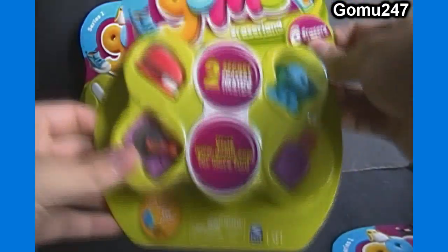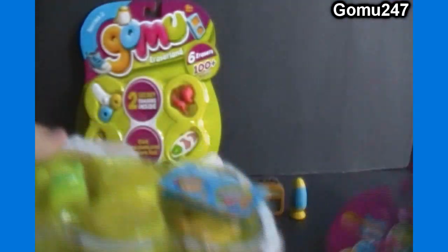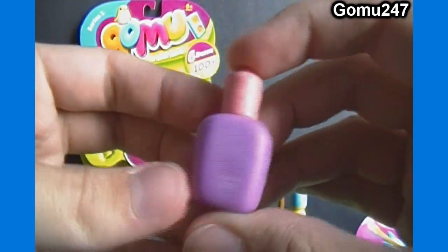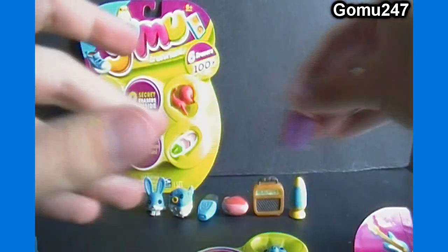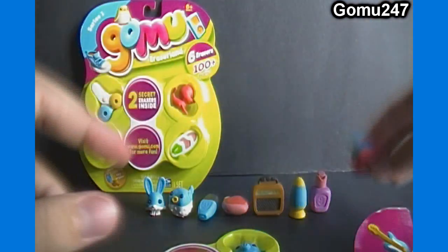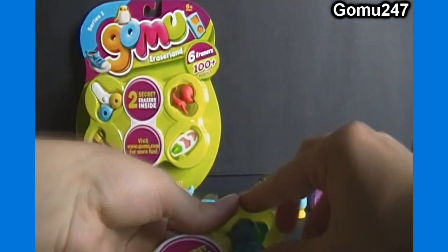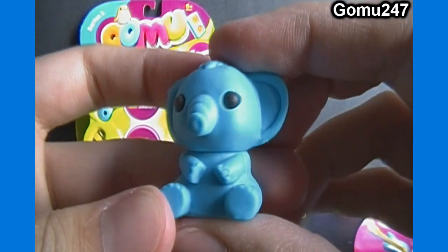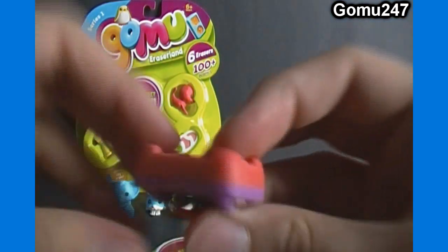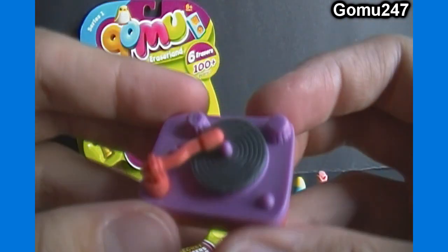Okay, pack number two. We can see the visible ones: purple suntan lotion, a pink stapler, a blue elephant, and a purple and kind of reddish record player.